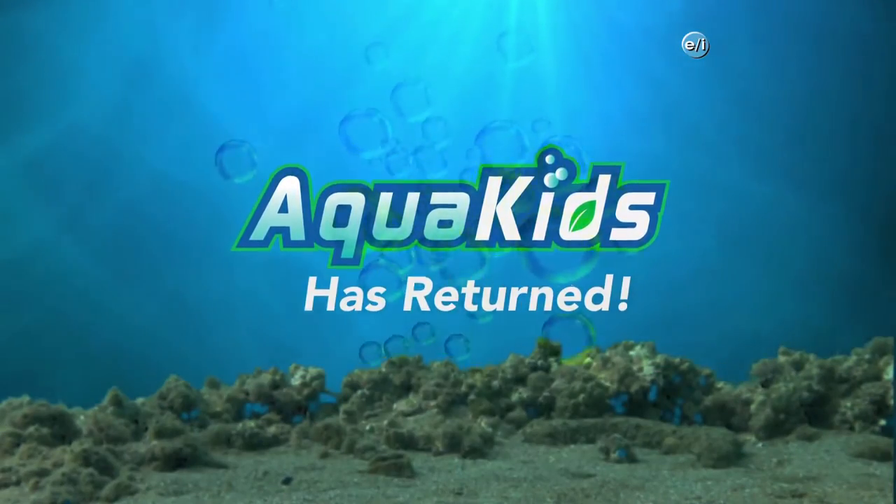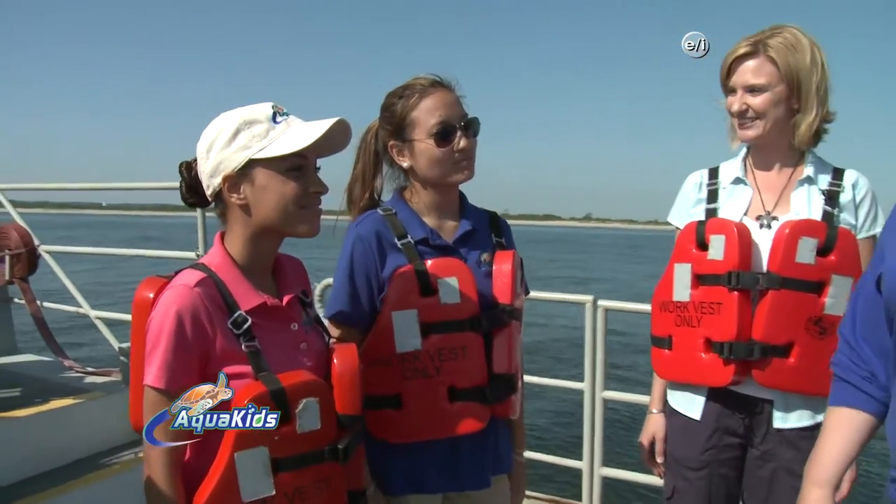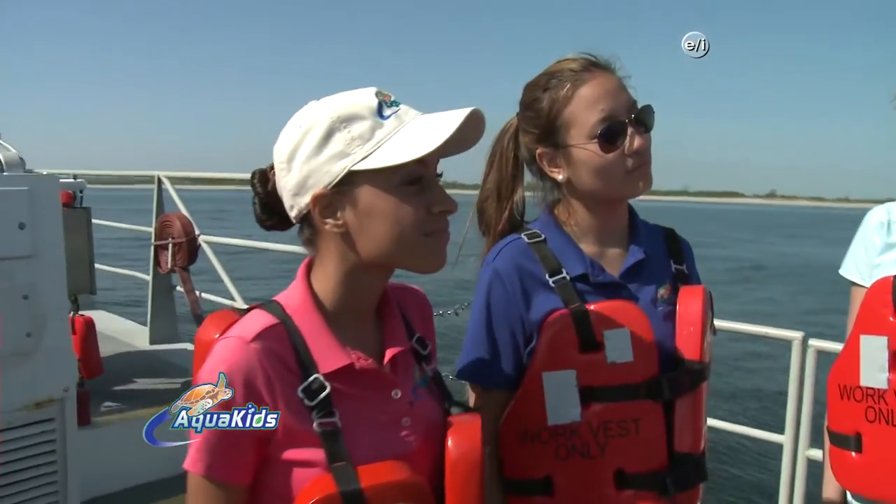Welcome back to Aqua Kids. This is Liza Baskin and she's going to teach us about otter trawling. Welcome aboard the Blue Sea. We're going to be doing an otter trawl today so we can catch some organisms and see what's out there in the bay.